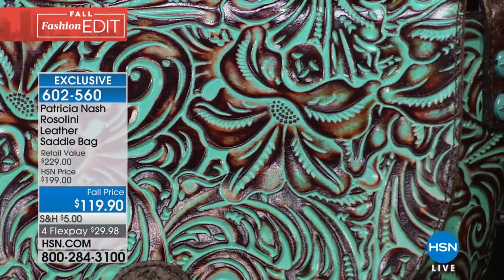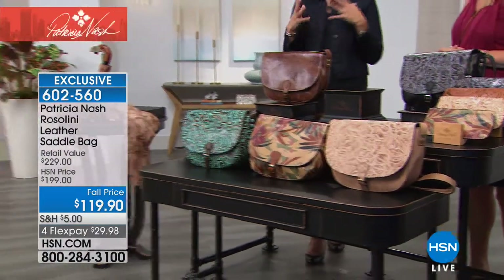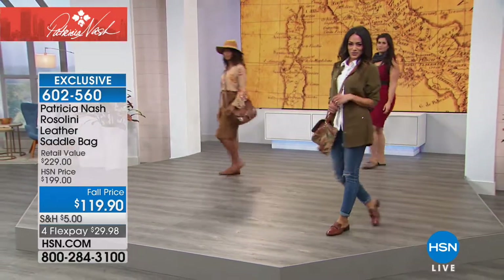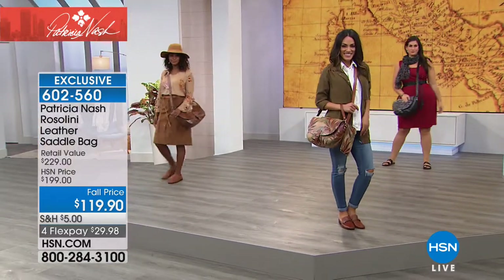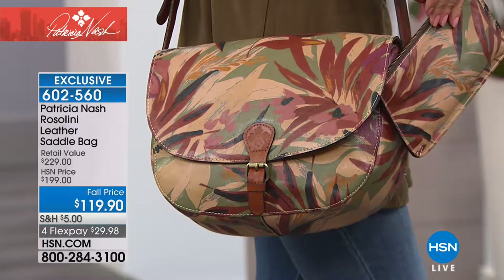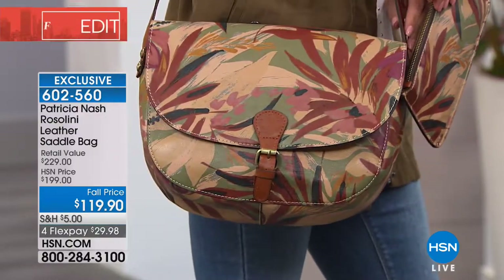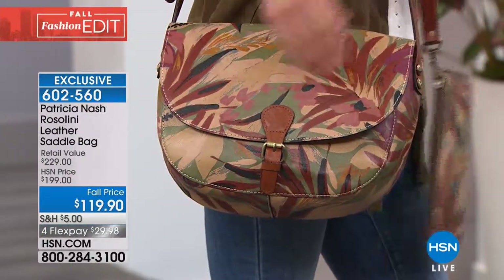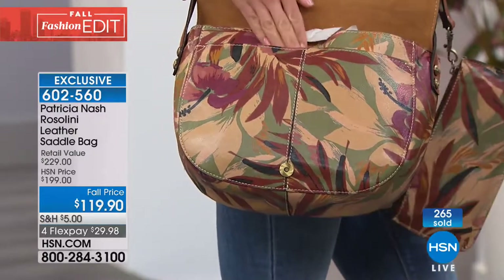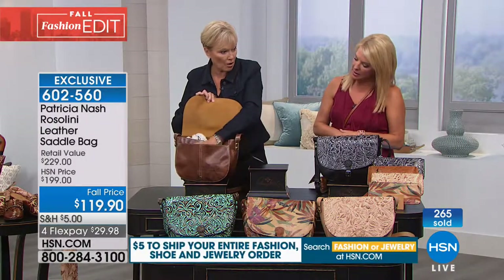Tell us about this design—why did you decide to do a saddlebag? Well, saddlebags cannot get any cooler—vintage-inspired, whether it's boho or vintage. Saddlebags are such a comfortable way to carry a bag. It hugs to your body, it's not too wide, it doesn't stick out. So you can really have a wonderful hands-free experience or have it as a shoulder bag. It's short enough that you can shorten the strap. And when you open it up, it's got a great slip pocket in the front, all the way across.